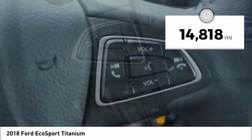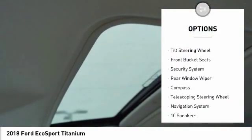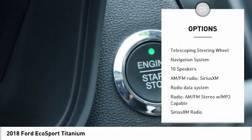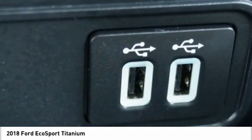This vehicle has less than 15,000 miles. Here are some of this vehicle's great options: navigation system, traction control, air conditioning, leather-wrapped steering wheel, dual airbags, power steering, four-wheel disc brakes, electronic stability control, fog lights, and security system.